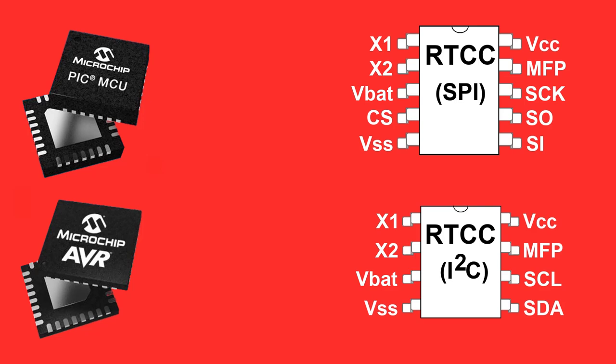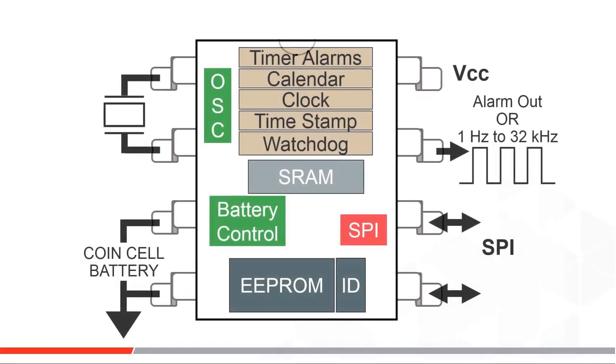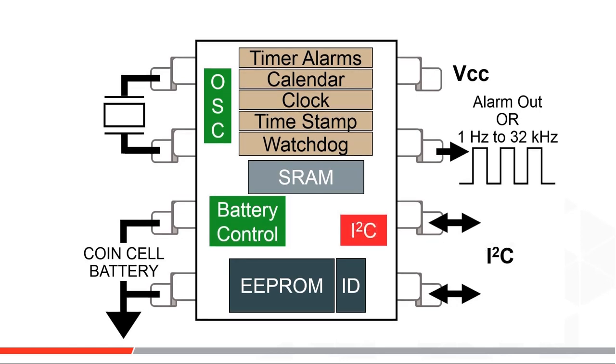They are standalone integrated circuits connected as slaves over SPI or I2C serial buses. Inside the real-time clocks, depending on the product chosen, are timer alarms, calendar counters, timestamps to annotate system power failure, watchdog functions, EEPROM, SRAM, and battery backup management — an assortment of needed independent functions. You can even request MAC address management if you need it.